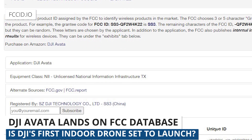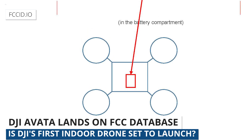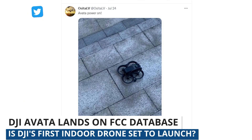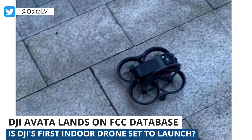This is something we started reporting on back in May, but the DJI Avada has hit the FCC database. While the FCC filing itself doesn't contain any images, more leaks have come out, including an image of the Avada, which is DJI's first indoor Cinewhoop-style drone.